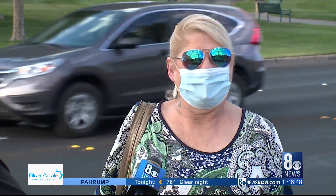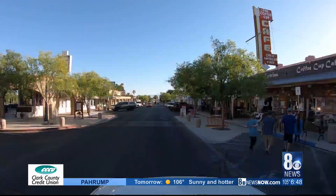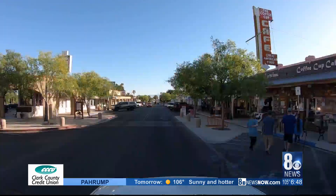Especially the weather. I mean, you couldn't beat this weather with a stick. It's just fabulous. It's just everything about it is just wonderful. Reporting in Boulder City, I'm Alex Backus.